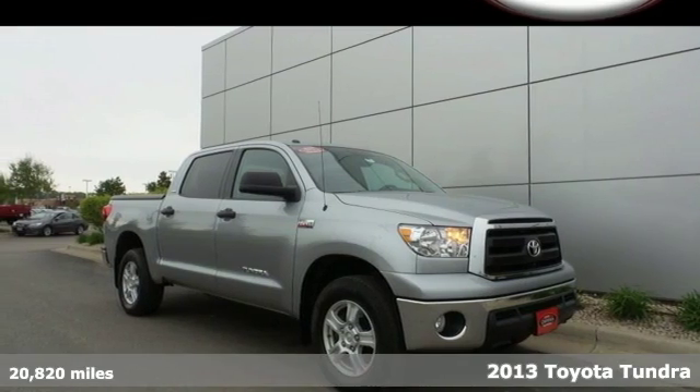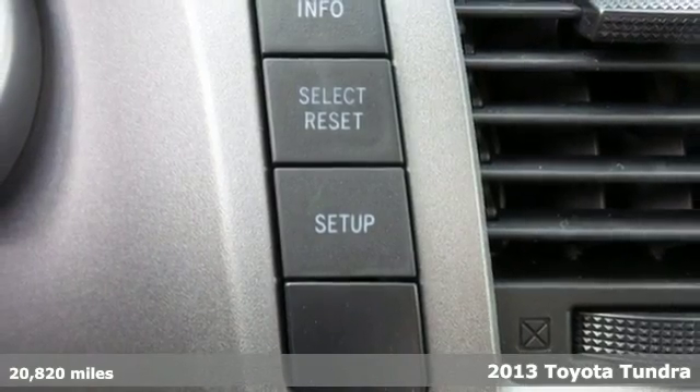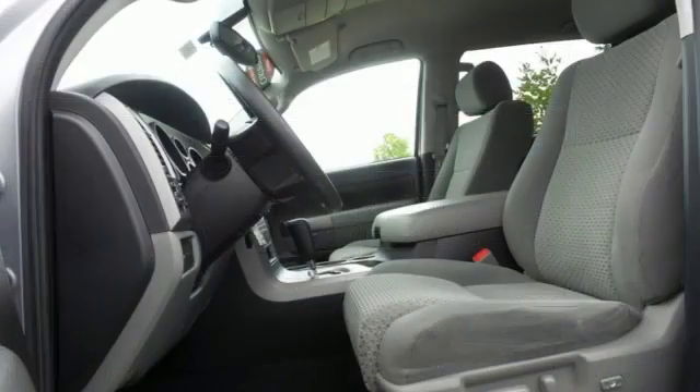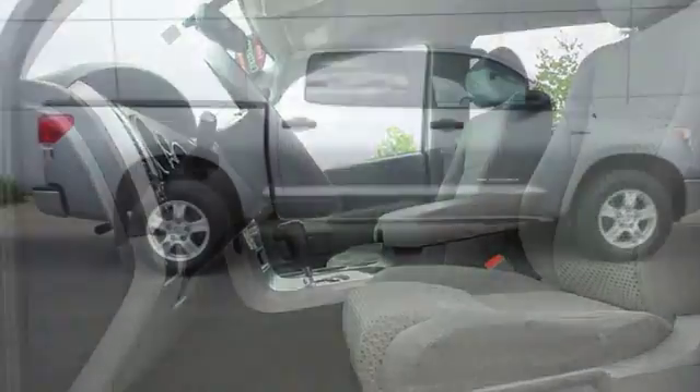Here's a 2013 Toyota Tundra. This truck is an honest-to-goodness full-size pickup, regardless of how you choose to measure. It delivers power, payload, and tow ratings that meet any reasonable need. Plus, it is exceptionally comfortable and easy to drive.